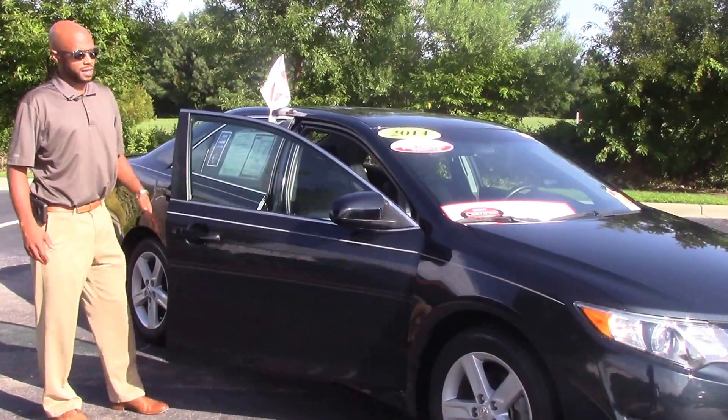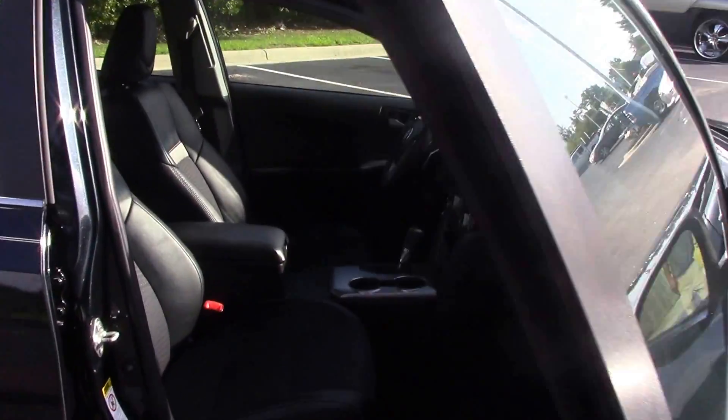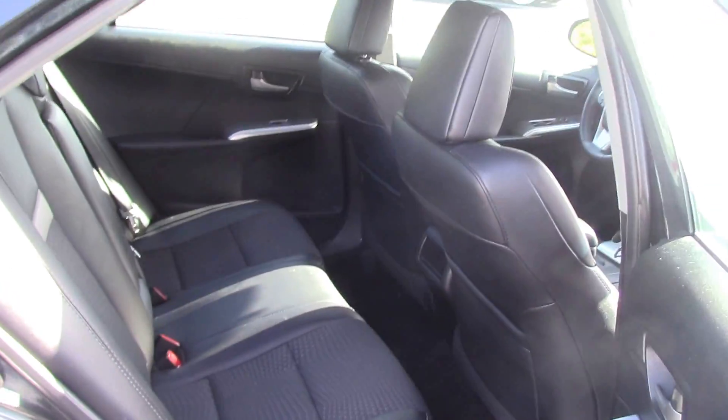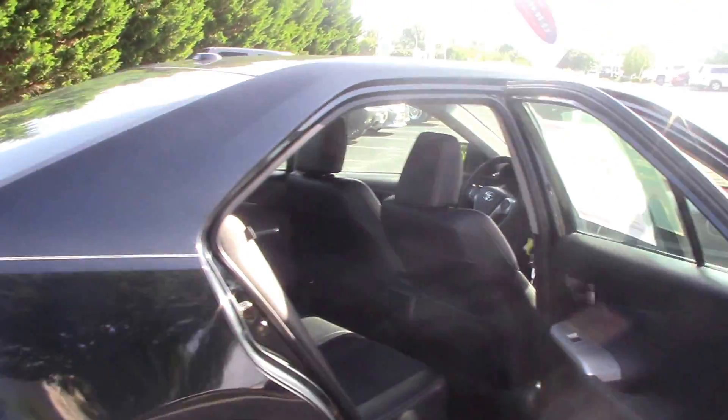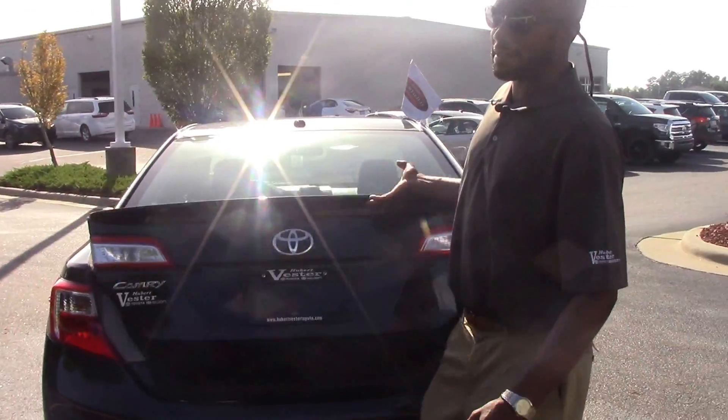My favorite color. We got the black interior, 17-inch alloys. It's Toyota certified, so we got 100,000 miles of powertrain, 12,000 miles of bumper-to-bumper, and one-year roadside assistance.